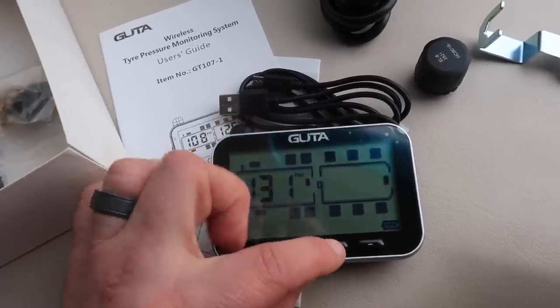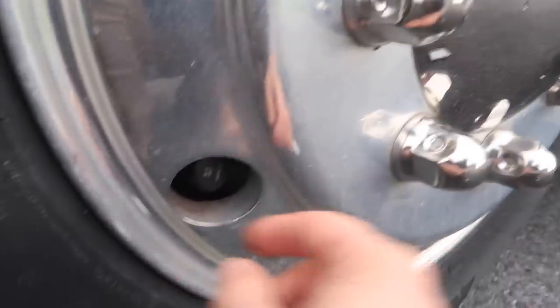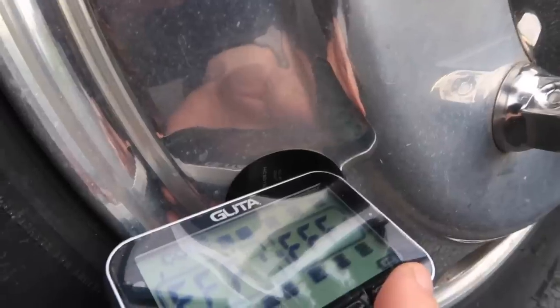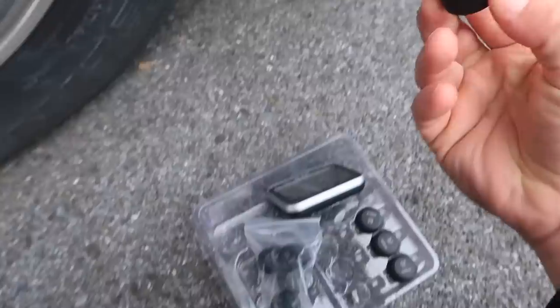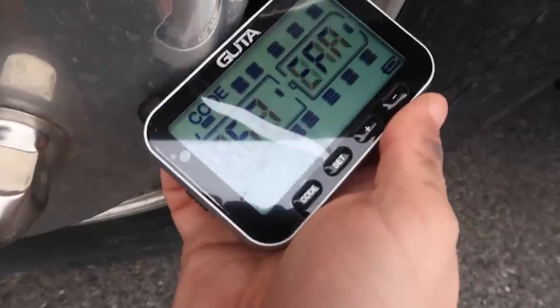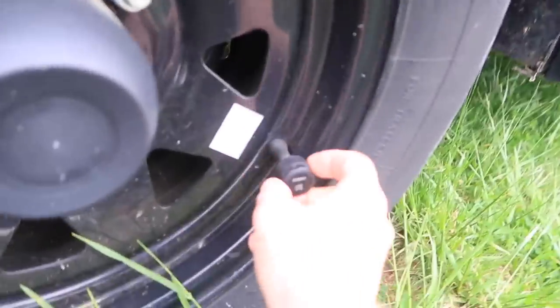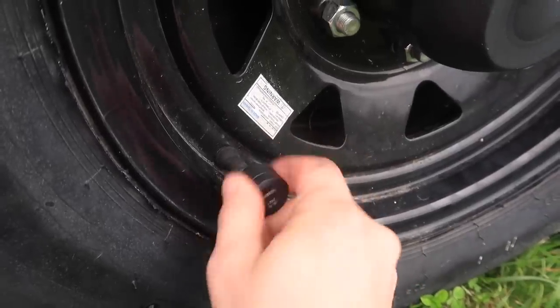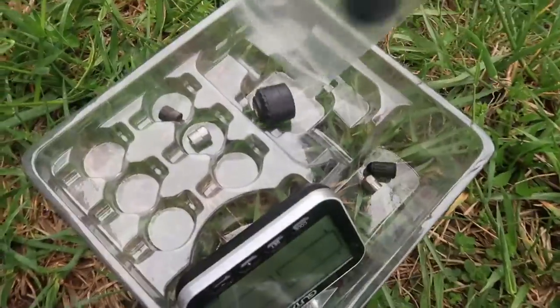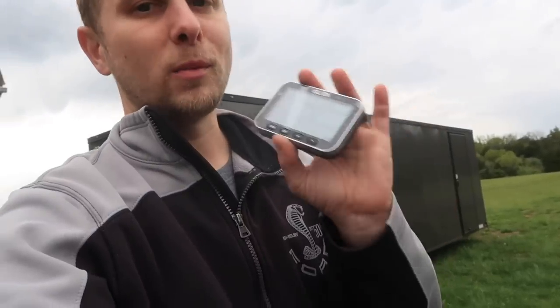For the front RV tires I think I put them at 95 or 105, so we'll just do 100 and hit set. We're going to put another one on this side — that one's already flashing. There's an easier way of doing this: basically go around, install all the sensors, then program them. Now putting the sensors on the trailer — here's the tire we just swapped. I gotta clean this trailer, it's so dirty. Now that I've got all the sensors installed, I'm going to go ahead and program them.